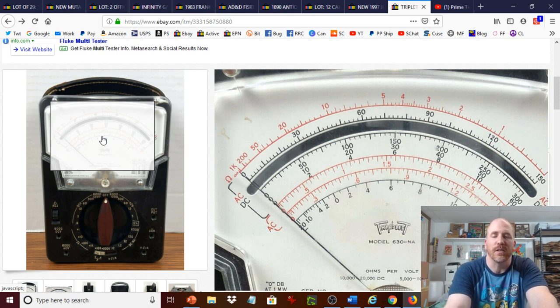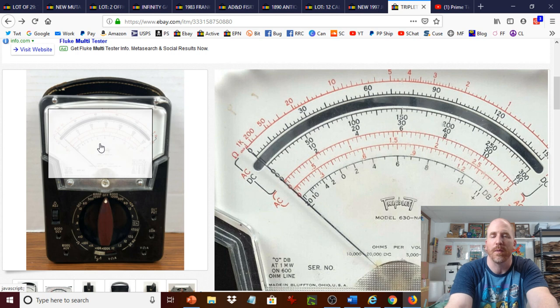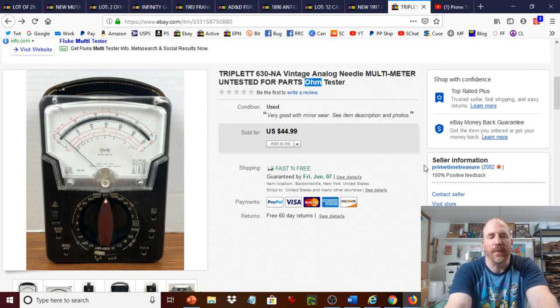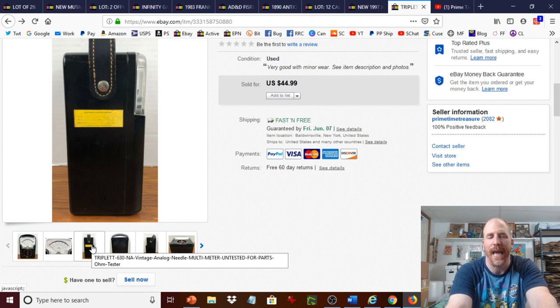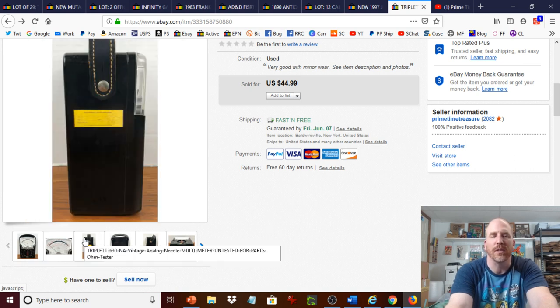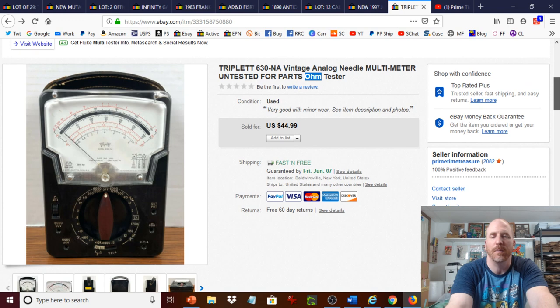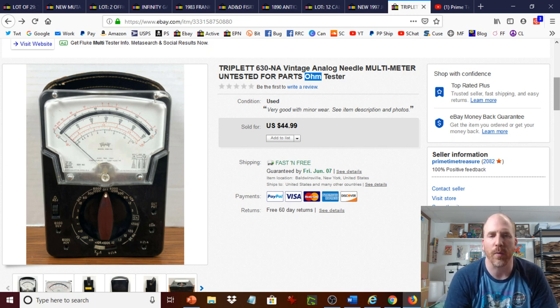You can see the needle there on the left — that's what gives you the measurement, which is why it's called an analog device. The cool thing about this item is that it's short and compact, making it an ideal candidate for cubic rate priority shipping. It's not super heavy but weighs a few pounds, putting it in the priority range. If you're not already using Pirate Ship to check cubic rates, you should — prices are typically lower than what you'll find through the USPS website or eBay's shipping center.